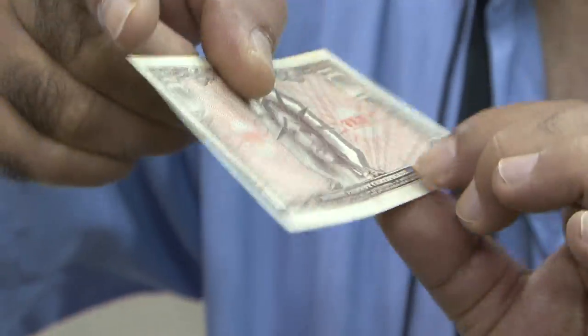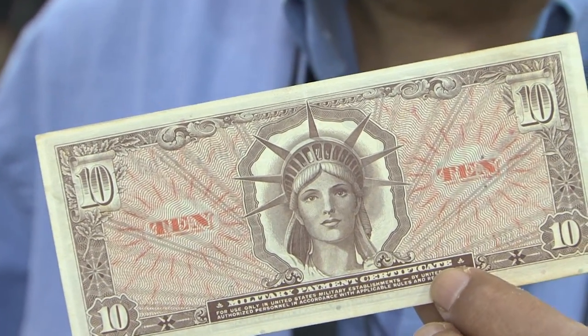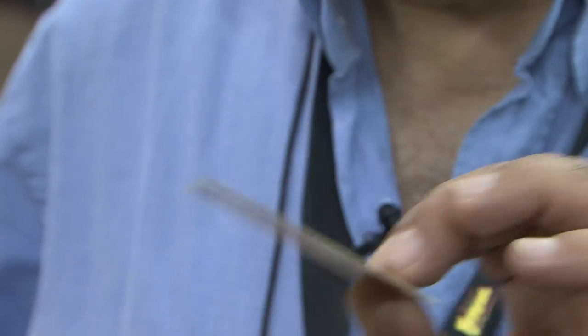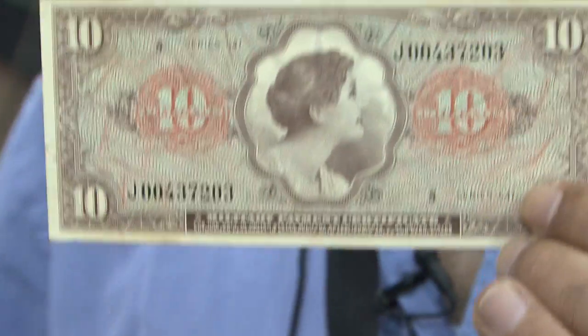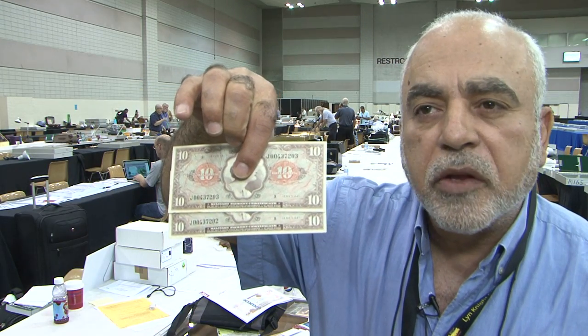So that's a replacement note of the MPCs — and you can find it. This one is of value because they are two consecutive notes and there are not many. So maybe we're talking about $1,500 for that.